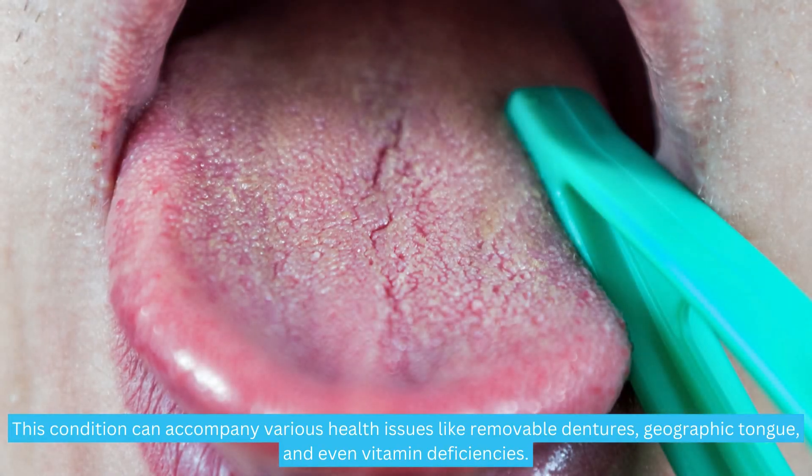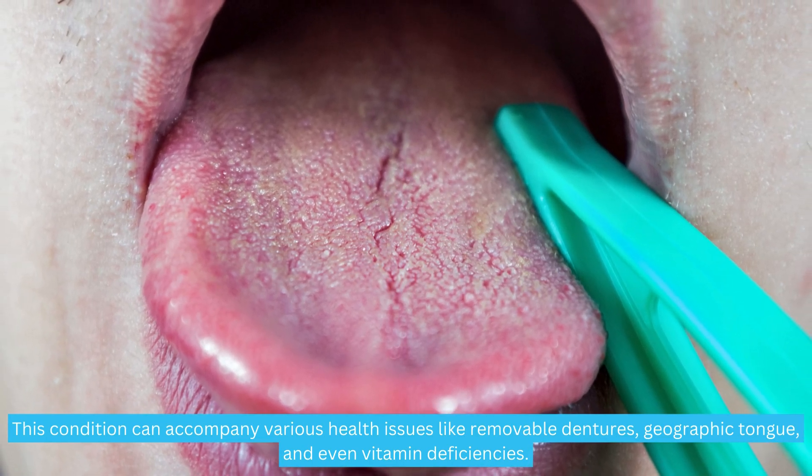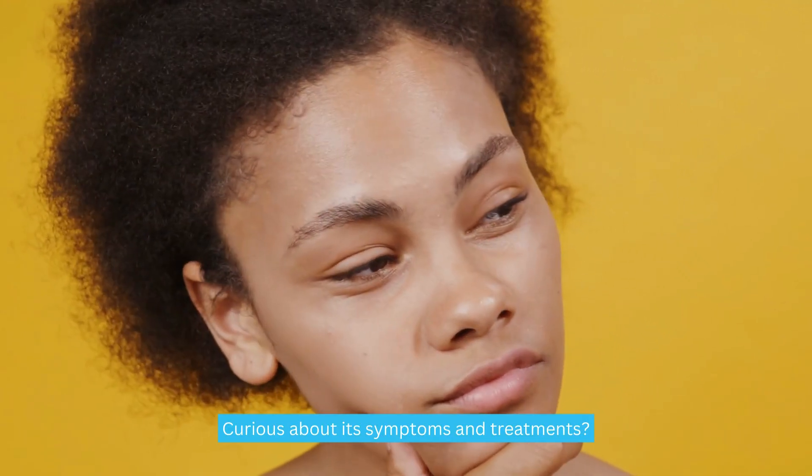This condition can accompany various health issues like removable dentures, geographic tongue, and even vitamin deficiencies. Curious about its symptoms and treatments? Let's explore.